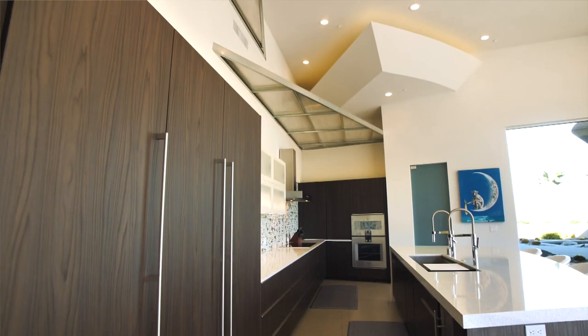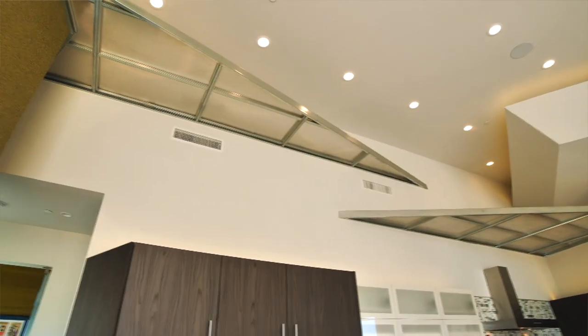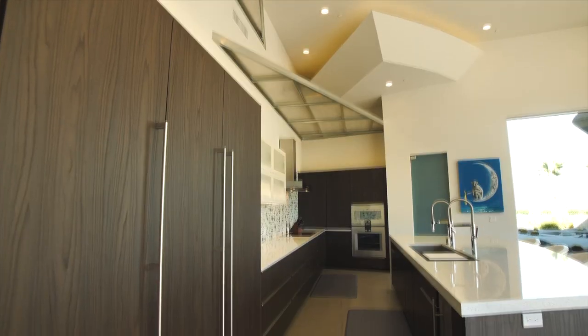I've noticed there are some steel accents here — that's something you love to do, isn't it? Yeah, I like to do what I call suspended ceilings. These are floating, but we generally like to create different layers of volume and add some architectural interest. Yeah, I love it — it makes it fun.